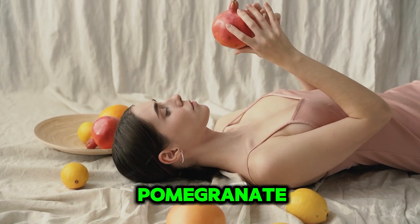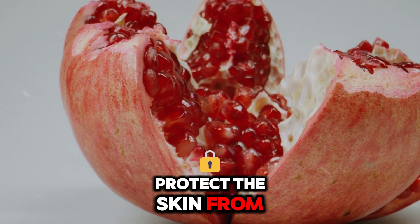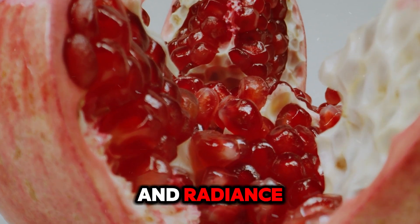Number 4: Pomegranate. The antioxidants, vitamins, and minerals in pomegranate protect the skin from pollution and UV rays, helping to maintain its health and radiance.